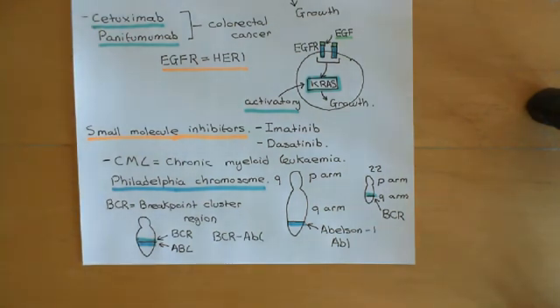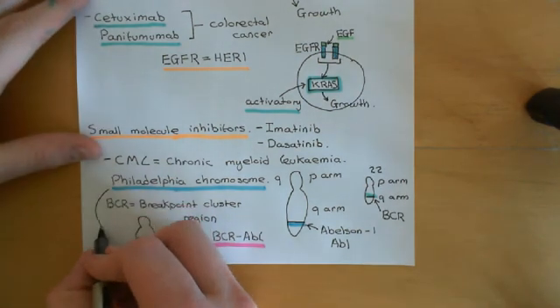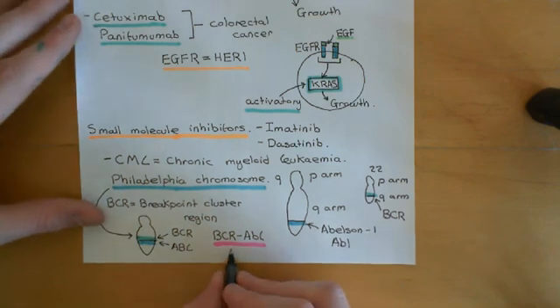BCR-ABL is a tyrosine kinase enzyme which is permanently on and drives the cells to proliferate far too fast. This protein is incredibly pro-proliferative — it causes cells to divide very, very fast. This new chromosome — made from the top portion of chromosome 22 and the bottom portion of chromosome 9 — is what's referred to as the Philadelphia chromosome, and it has the BCR-ABL fusion portion on it.